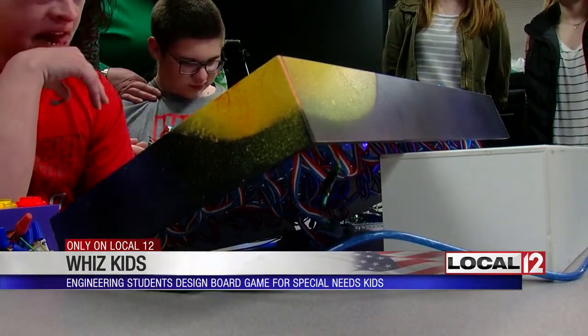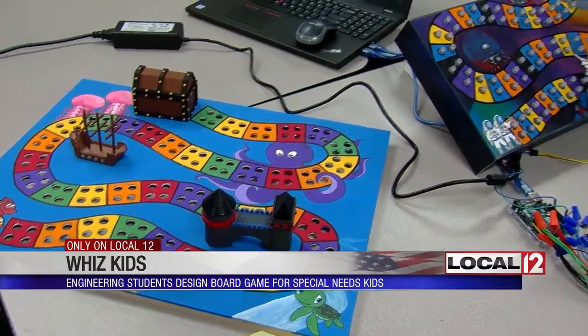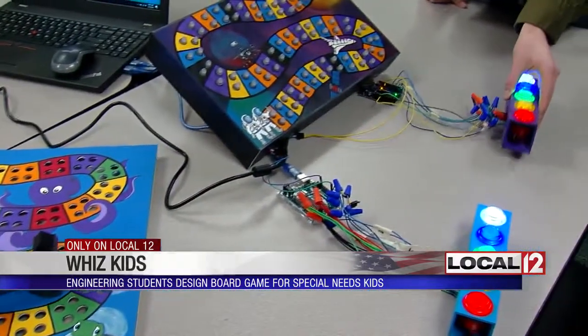Working on the board game hasn't always been easy. That's how you engineer anything — you just fail many, many times and end up with a final product that you like. But today's successful test run made all of the failures worth it. It kind of felt like butterflies in my stomach, actually getting to see people play the game.